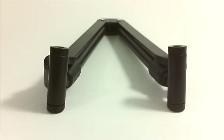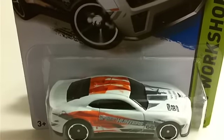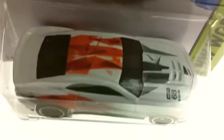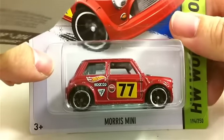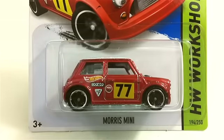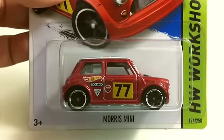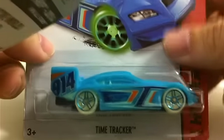Next up we've got some H case cars. We got the Camaro ZL1 concept — Camaros always look good, though it has very asymmetrical tampos all over the place. We got the Morris Mini — I don't know too much about my Minis. It was hard to find for a while; we found a ton of them. I picked one up for Andrew for Easter, one for me, and one for my good friend Moods.